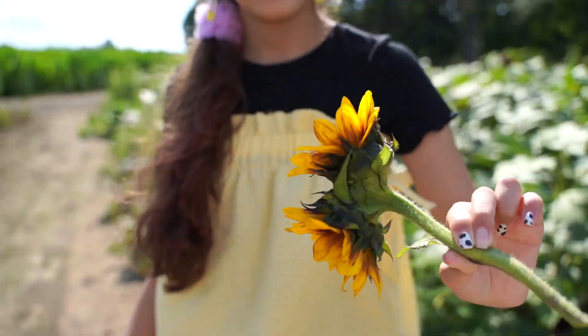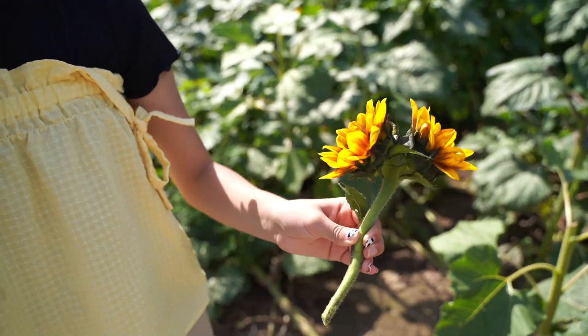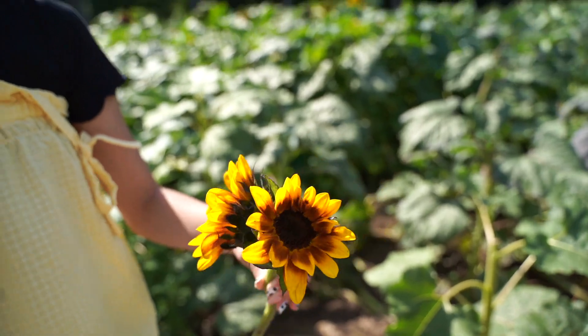That's cute — two for one, little baby ones. You can put them in a cute little vase.